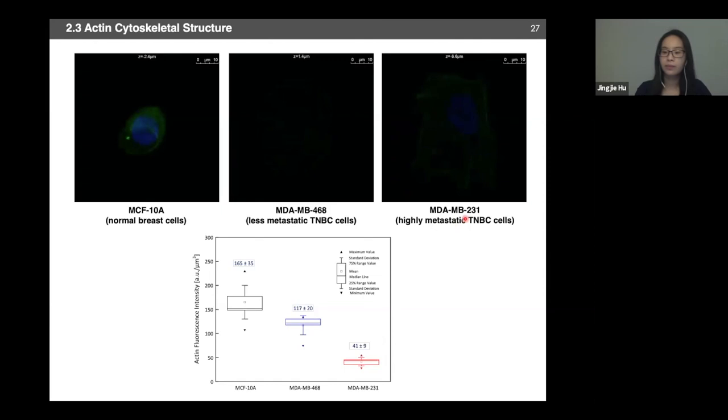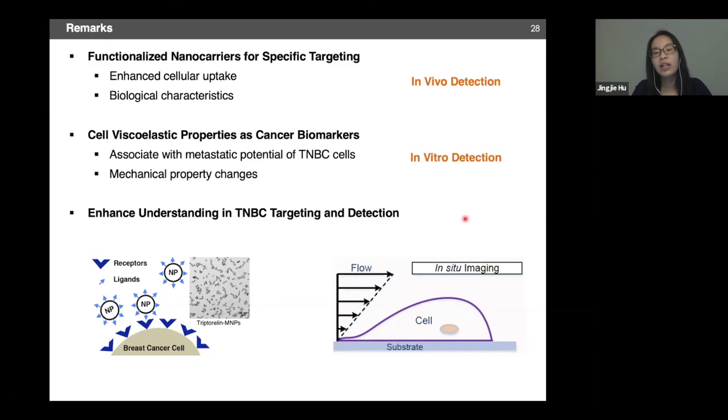To quickly summarize the first part, we talked about both in vitro and in vivo detection of triple negative breast cancer targeting and detection. I hope to have shown that these methodologies are not limited to cancer detection but can also be extended to understanding other types of human diseases. In the second part, I want to talk about a more translational bioengineering approach, driven by a clinically relevant problem called vascular embolization, where we use engineering approaches to develop new materials for vascular repair.